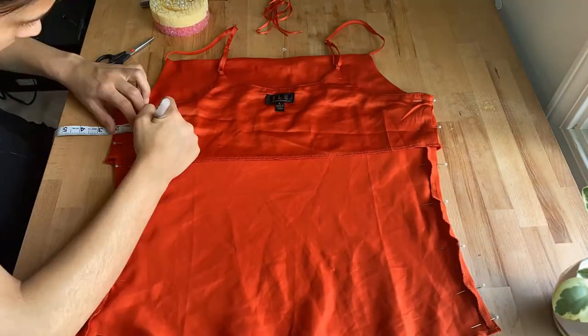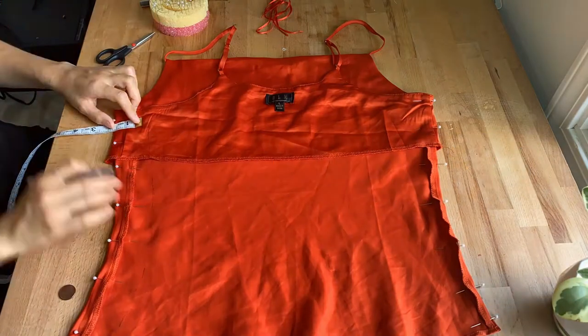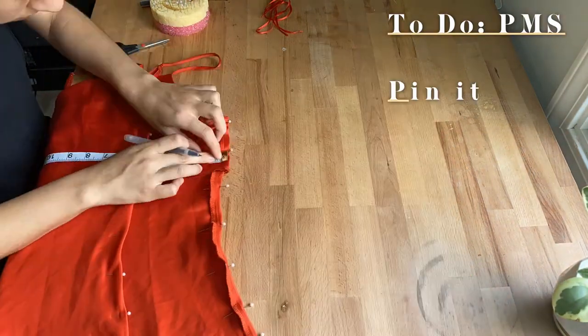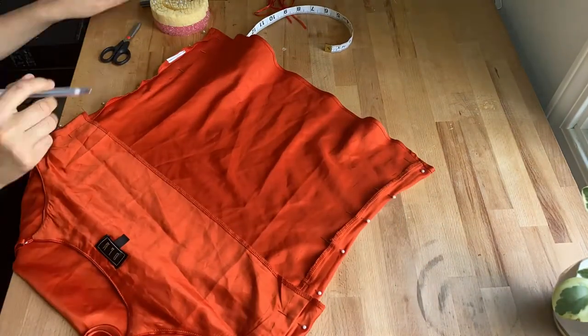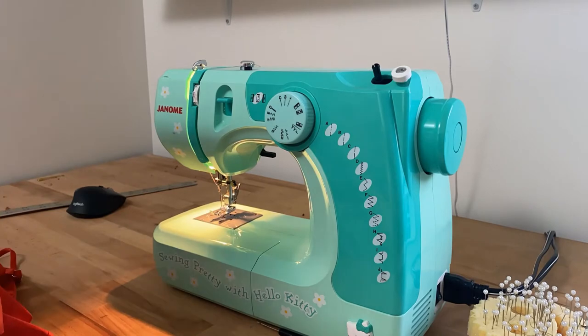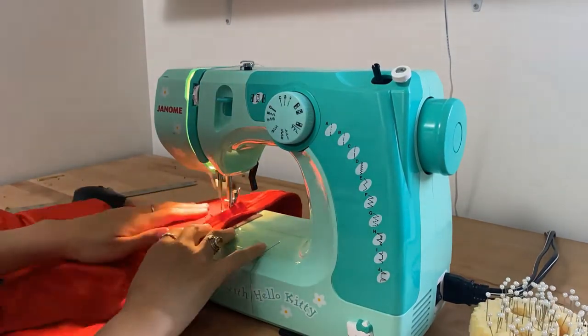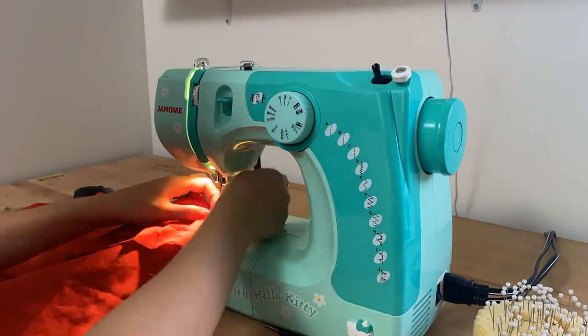This thrift flip might be a little bit of a cheat because it's not technically a thrift flip — all I'm doing is tailoring it. I'm taking it in one inch on each side of the shirt. All I have to do is pin it, measure it out, and sew along that line. But I think it's important to know how to make your clothes fit you better, and when you can do that, it really does transform the clothing so that it almost looks like a new thing.